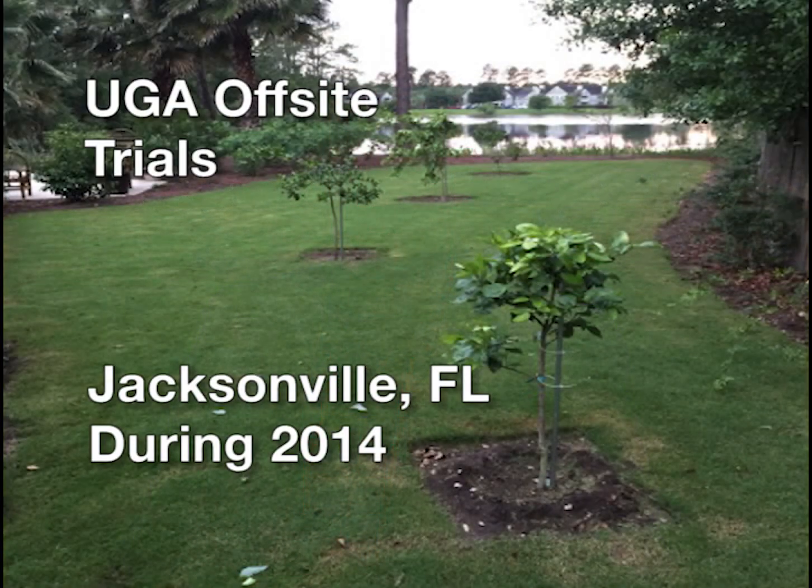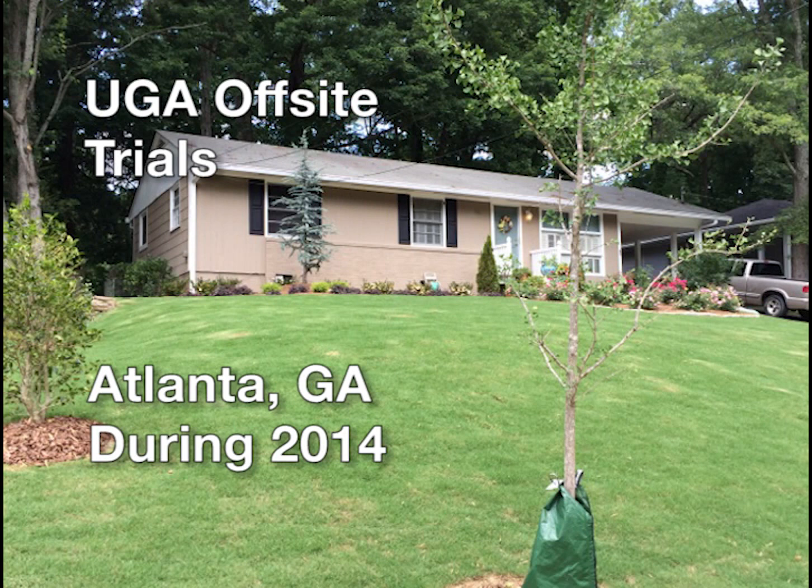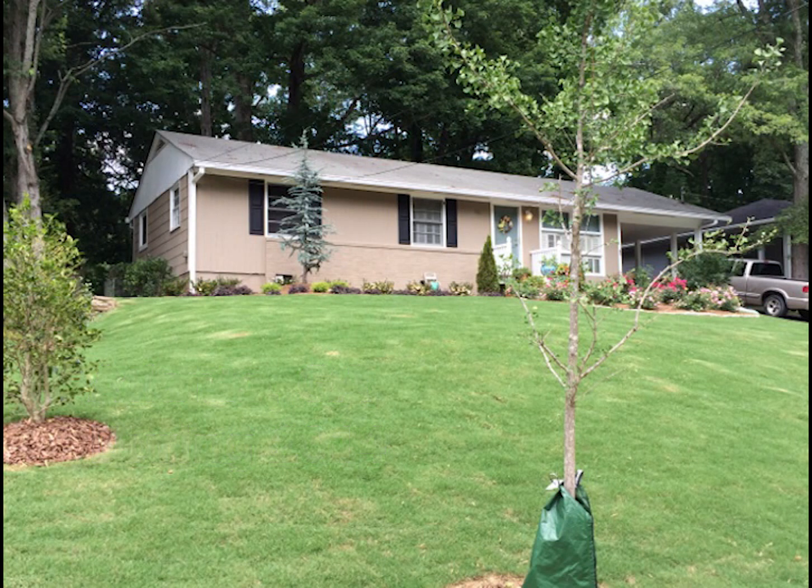Prior to its release, researchers planted a lawn in Jacksonville, Florida to test TifTuff in a different, shadier environment. At the same time, they planted one in Atlanta, Georgia on red clay — totally different conditions from Tifton. Watching the grass perform well in both sun and shade in these real-world settings was comforting confirmation for the developers.